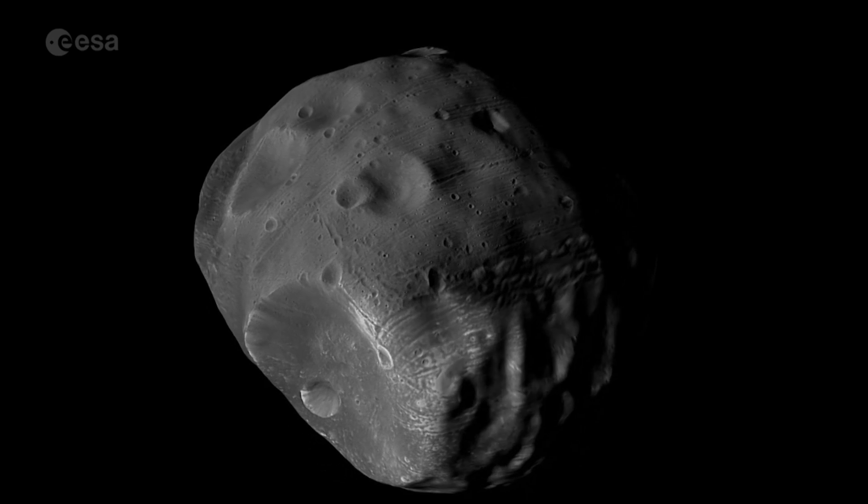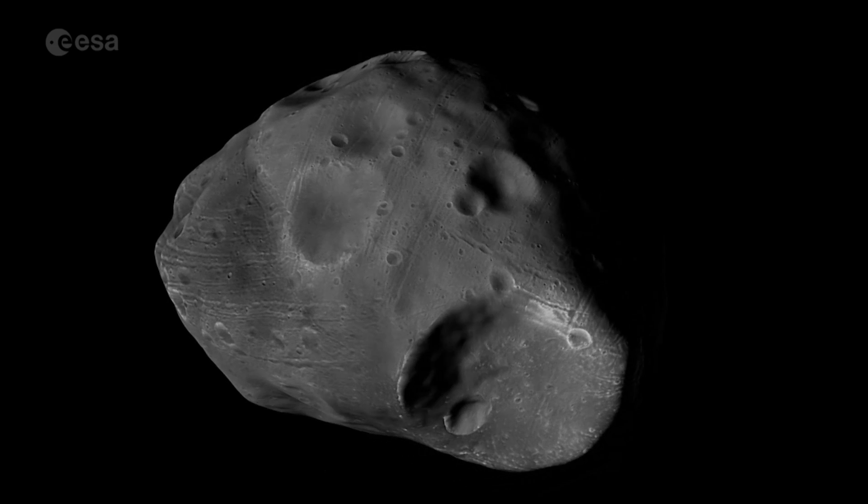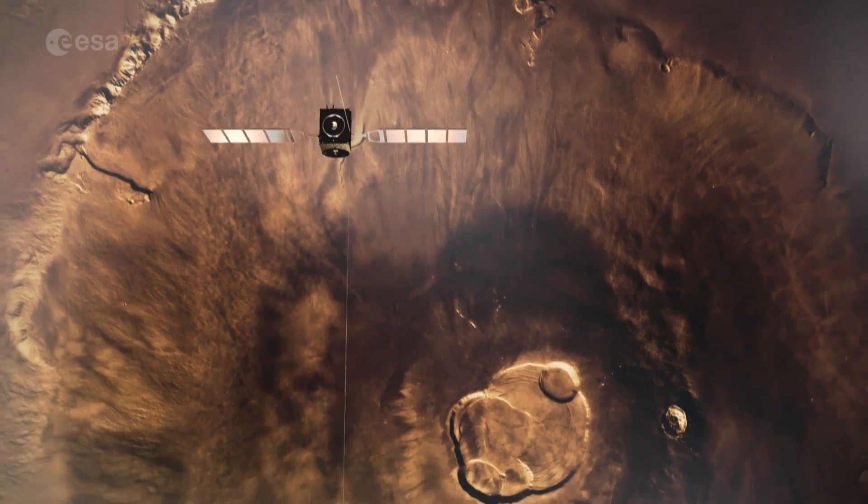It has also made the closest ever flybys of Phobos, one of Mars' two moons. But it was the discovery of methane in the Martian atmosphere that has made the most impact.